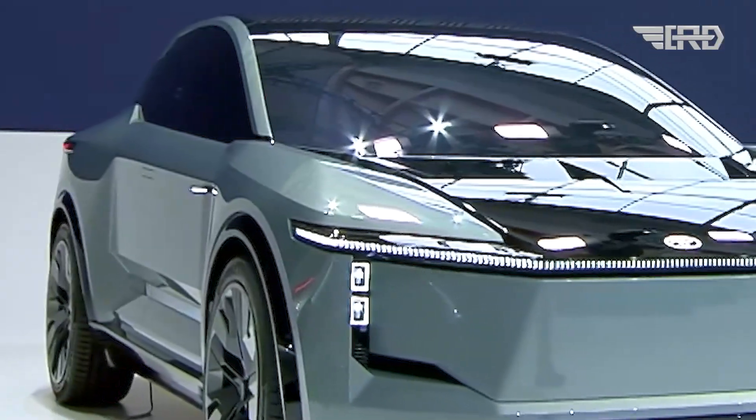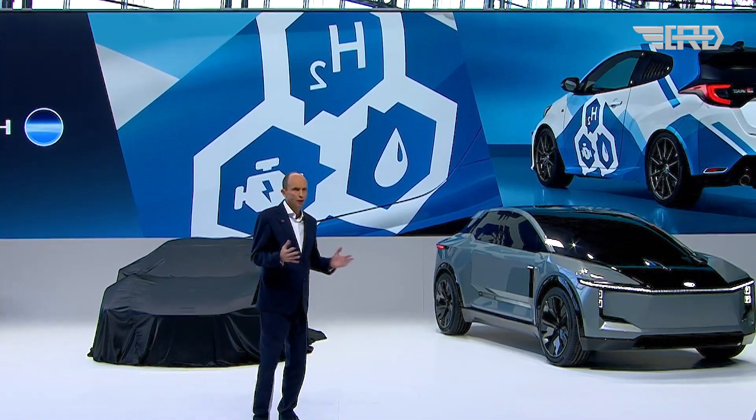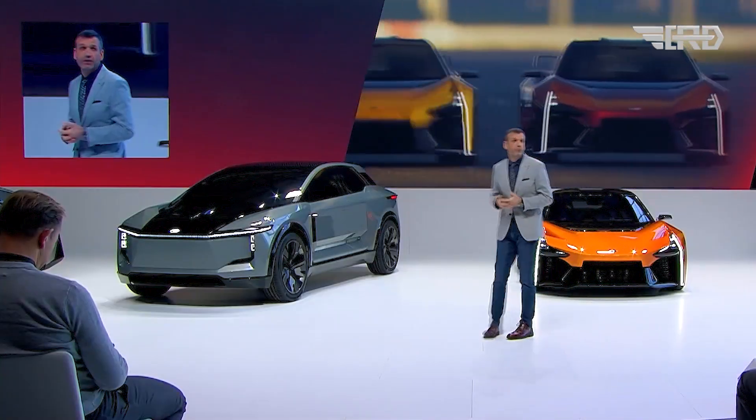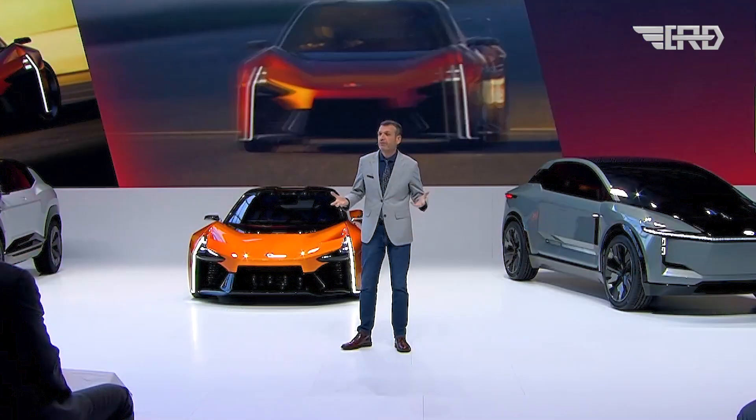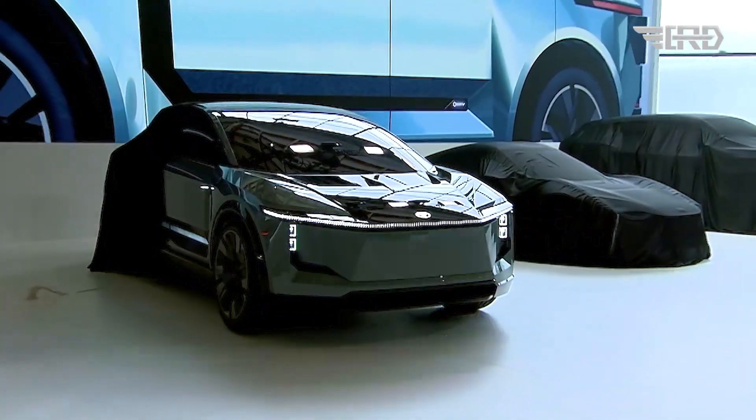Digital displays are seamlessly integrated, extending from the lower side of the body to the upper door section. These displays provide valuable information to the driver upon approaching the vehicle, including details on battery charge status, interior temperature, and air quality.